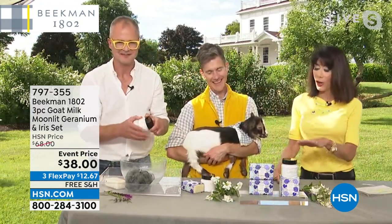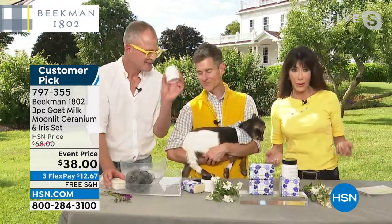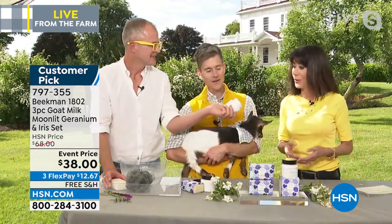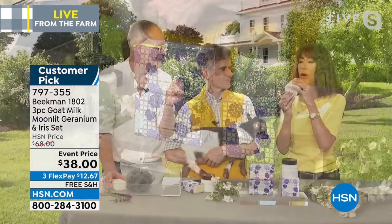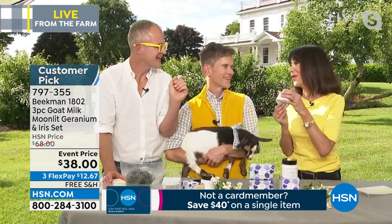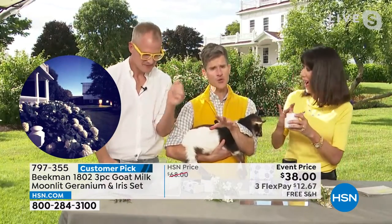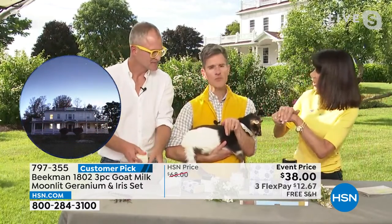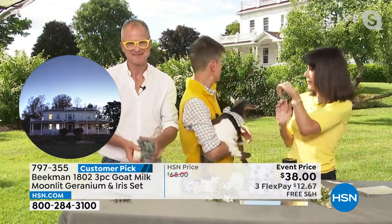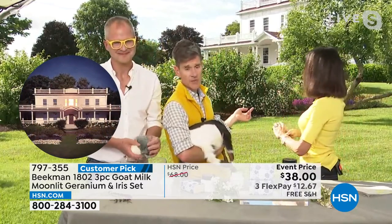I tried the Moonlit Geranium, and I know this is very much inspired — they're not in bloom right now or we'd be able to grab a flower — but really inspired by your beautiful garden. It's a medium floral. So if you love ylang-ylang and tuberose but sometimes wish it was just a little bit less, you're going to love Moonlit Geranium. If you see this garden right behind us, this is called the moon garden here at Beekman 1802.